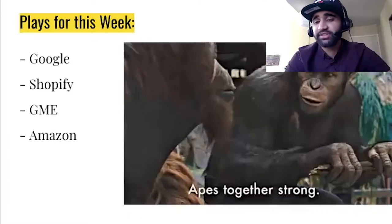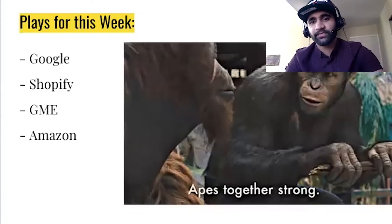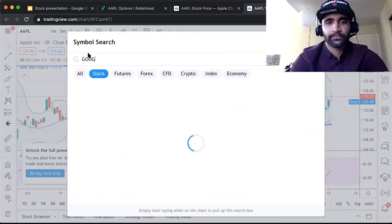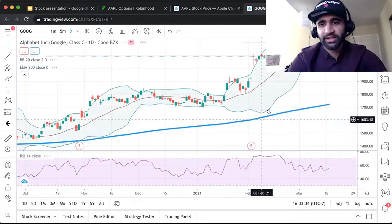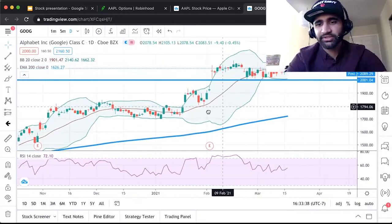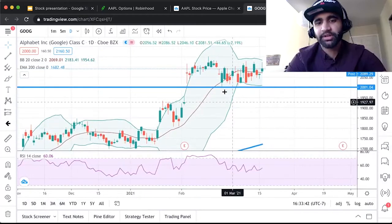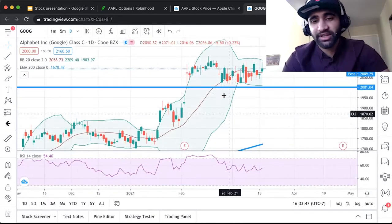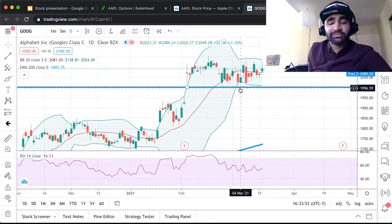Here are some example plays I'm making this week. Let's take the example of Google. Looking at Google's chart for the past couple of months, we see it shows strong support around 2000 — every time it touched 2000, it just bounced right off. So there's a strong chance that by the end of this week, Google is probably not going to go below 2000.